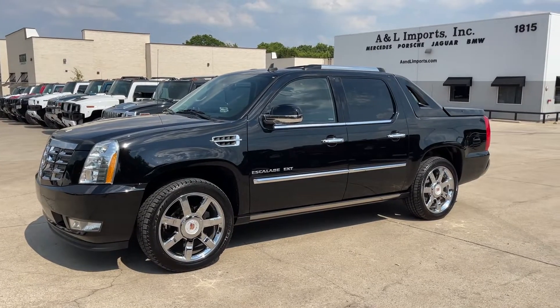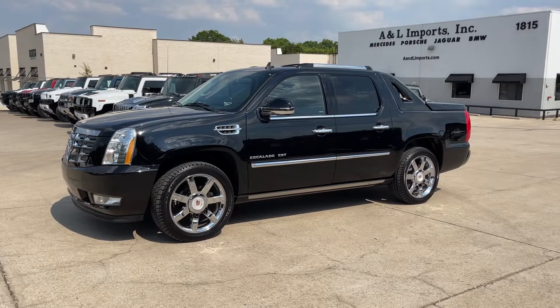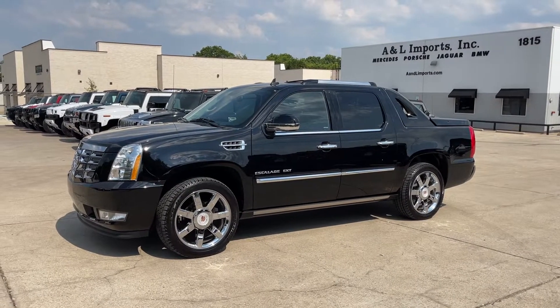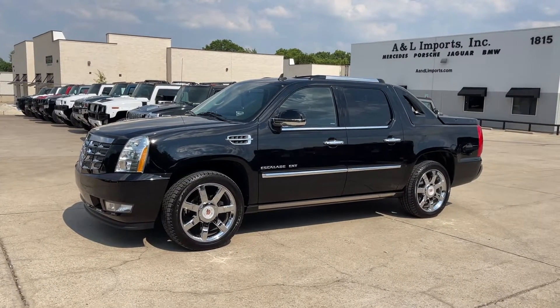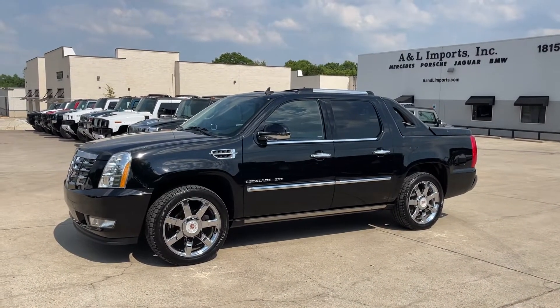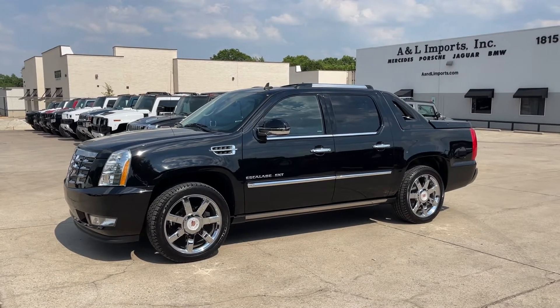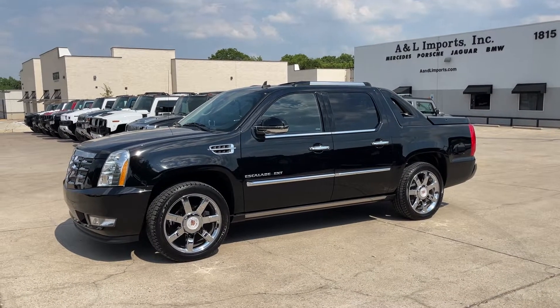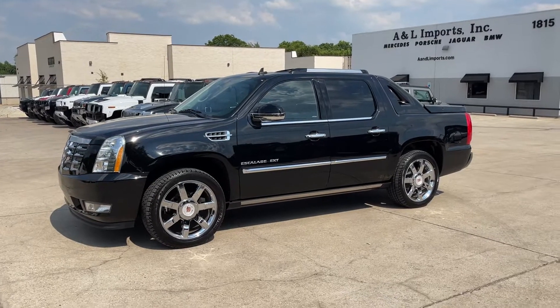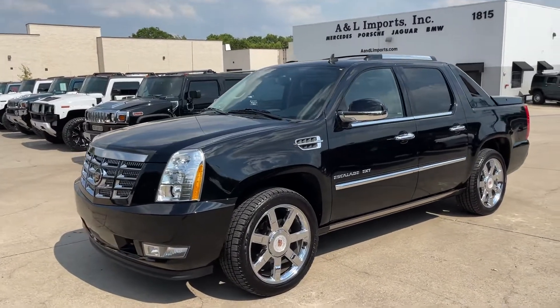This one has 27,917 miles — original miles, authenticated and verified. You can check the Carfax history, which is available for free on our website. You can see it's had a consistent and religious service history, and every service and maintenance that it's ever had has the miles documented on it. We independently verified that within the General Motors system.